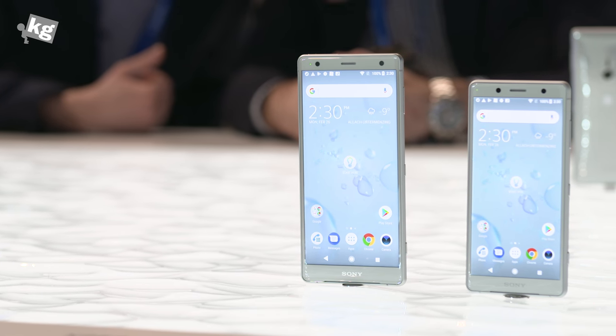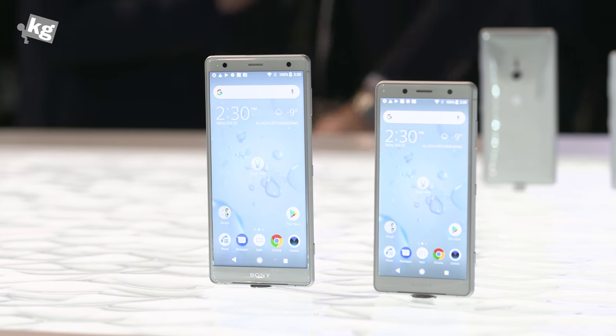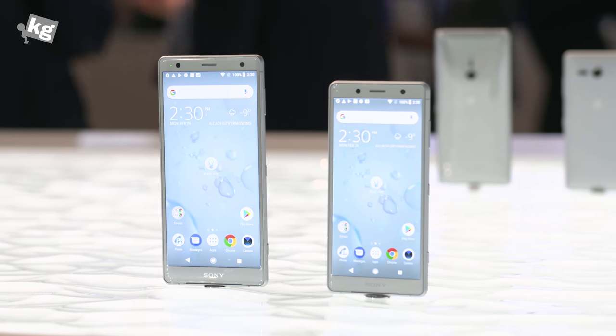Hey guys, welcome back. This is Phil from TheCage.com at MWC 2018. Sony has revealed two flagship devices, the Xperia XZ2 and XZ2 Compact.